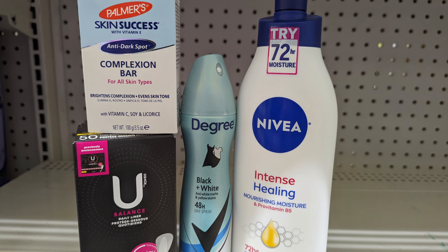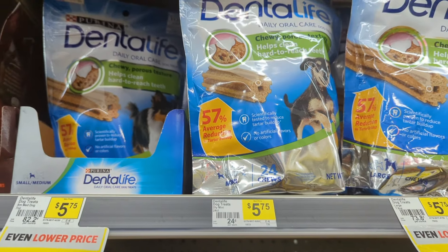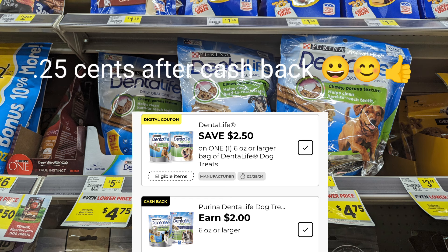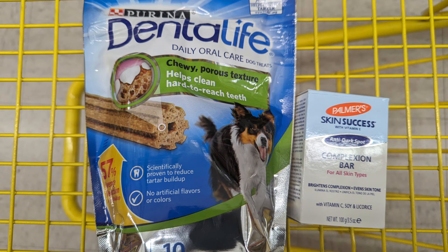Now let's move to this little doggy deal — I'm definitely taking advantage of it. The Dental Life are $4.75 this week, reduced from $5.75. You can pick large, mini, or small. It gets better: there's a $2.50 digital coupon and then a $2 cashback offer, basically making these items just $0.25. I'm picking these up along with the Palmer's soap. Let me go to the register, pay for these items, and I'll come back and share my receipt.